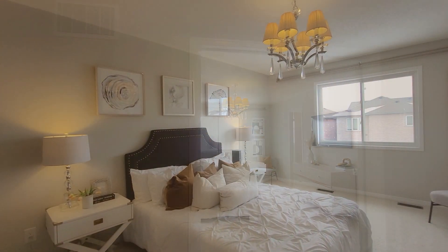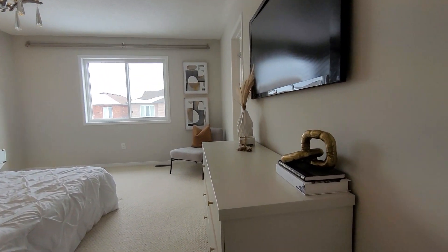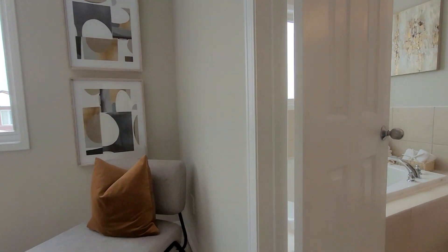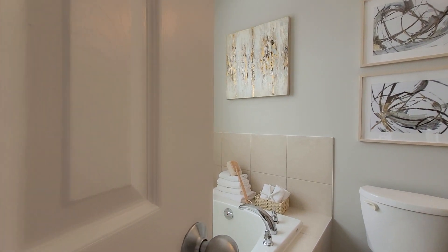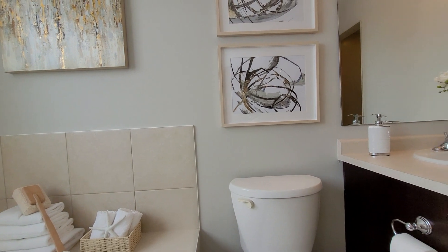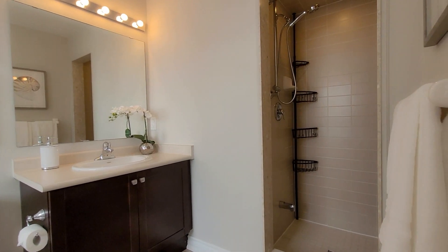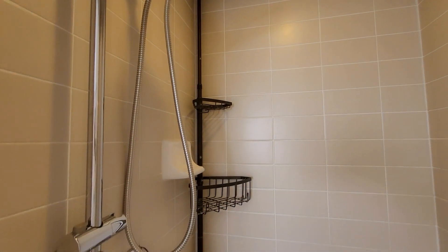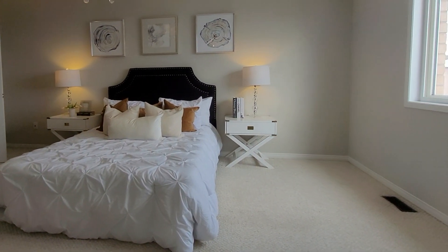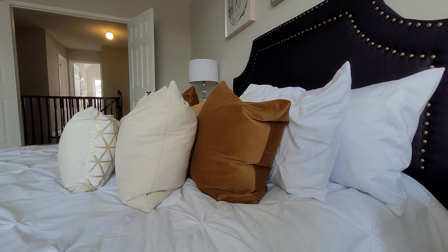Welcome to your primary bedroom with a double door entrance, a large walk-in closet and a four-piece ensuite. Isn't it beautiful? Very relaxing and calming color choices in all finishes, making it a perfect place to fall asleep.